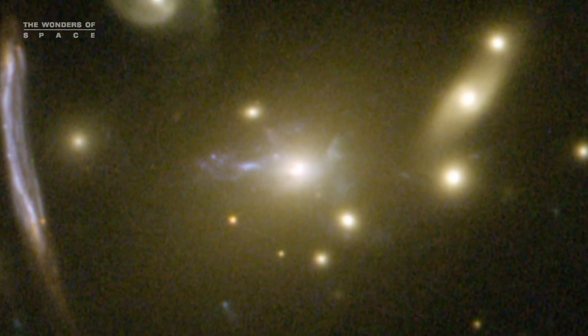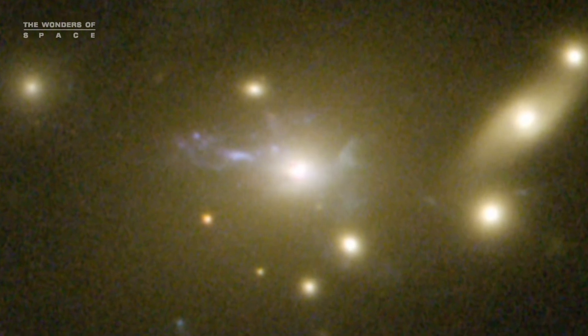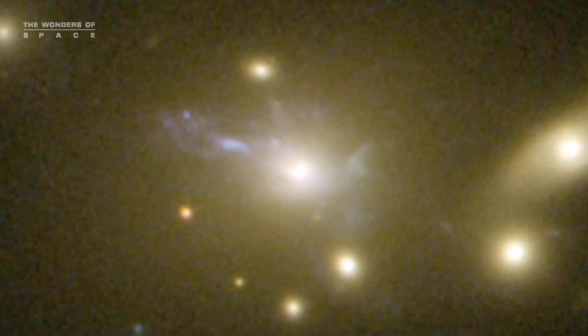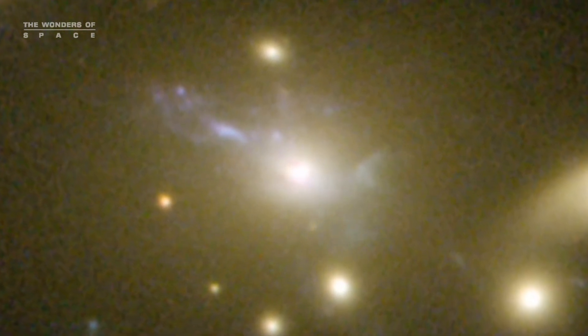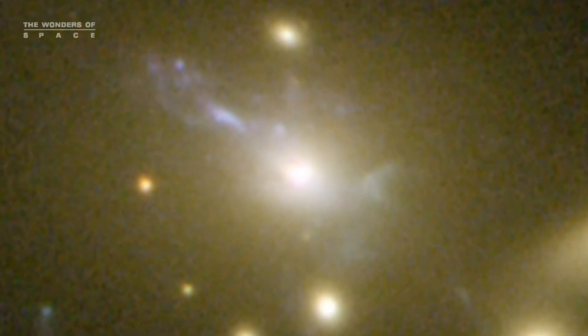At the cluster's center, another rare feature can be seen: the vivid blue light from millions of stars created in a so-called cooling flow. Some of the hot cluster gas is cooling in a filamentary structure as it falls into the cluster's core, setting off the birth of lots of bright blue stars outshining their environment.